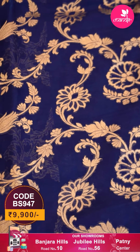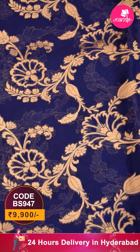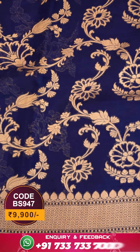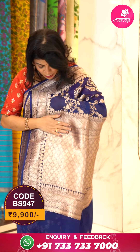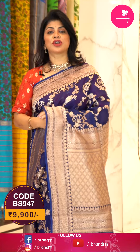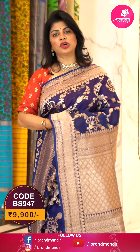Let's move on to the saree I'm wearing — a very pretty navy blue with red combination, all over florals and vines in the border, diamond briquette border along with florals, self-color nice border. Let me show you the pallu: diamond briquette pallu, cross-checked with diamonds, very beautiful.